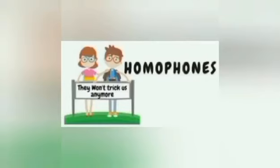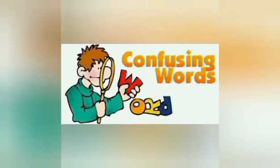Are you uncertain which one is right? Welcome to the first part of commonly confused words in English that you'll definitely want to know.